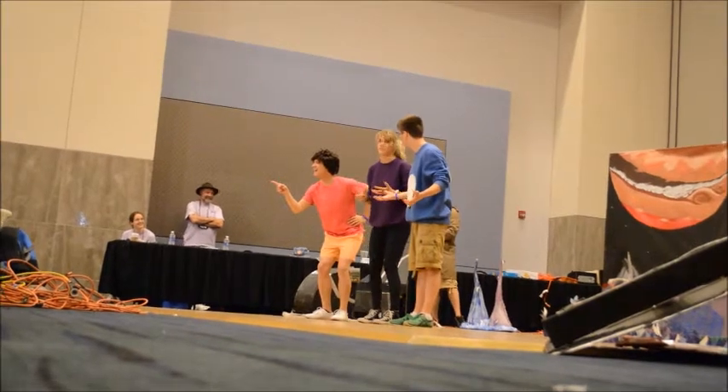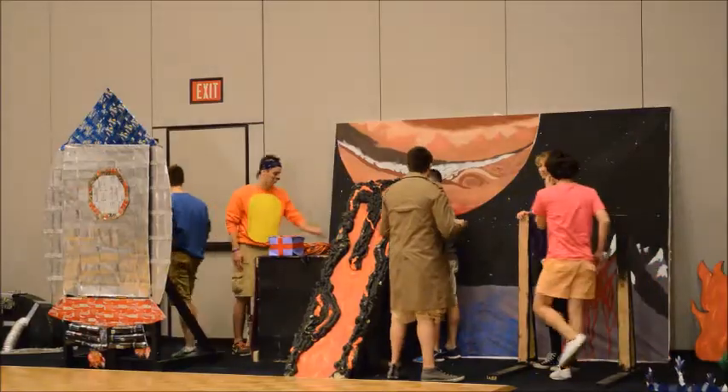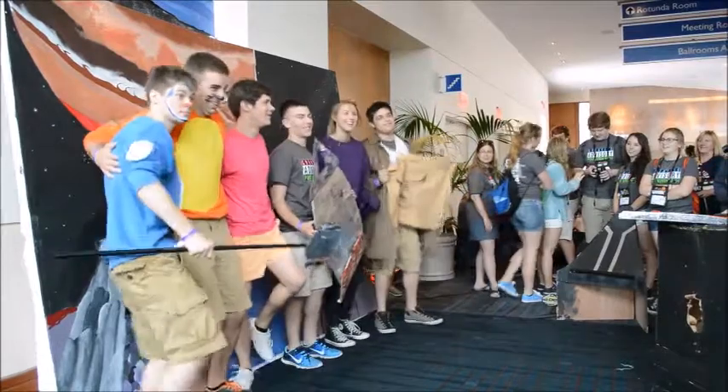First you have to pick a place. Then you start brainstorming story ideas and what you could do with it, what you want to accomplish. Dora was very easy to do because it's a set format — you have to do this, there's a challenge, so you have to use something to overcome the challenge, aka the extreme gear.